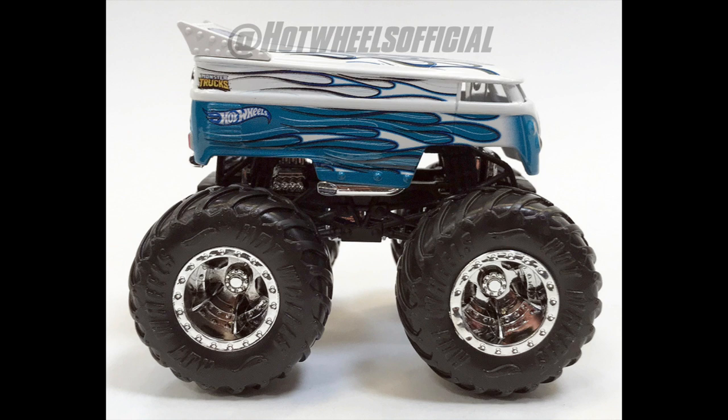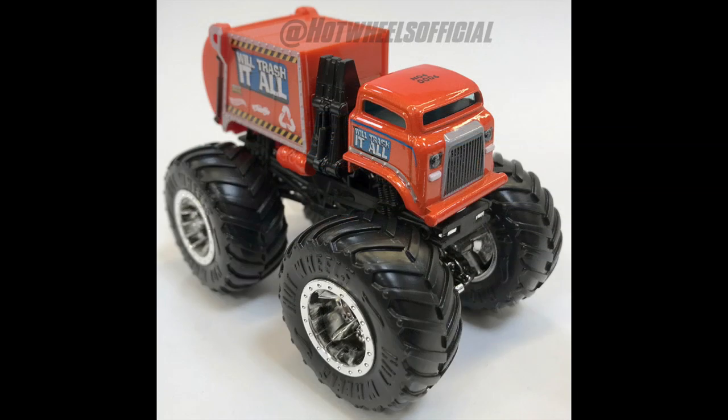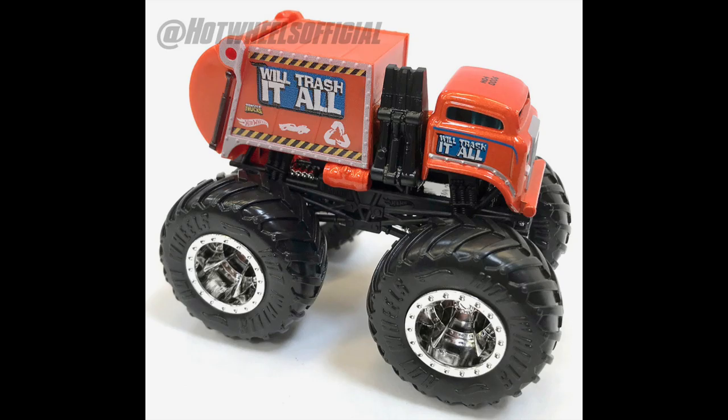Then we come to one that really hits home: Will Trash It All. We've already seen Will Trash It All in 1:24 scale as a recycle-type vehicle, but this one is very specific — it is definitely a trash truck, which is something I've been asking for since I was 6 years old, so about 14 years. Besides Matchbox, who did an amazing looking garbage truck, this is the first official Hot Wheels branded garbage truck monster truck. It's a rear loader, or possibly a side loader, but I think it's a rear loader.